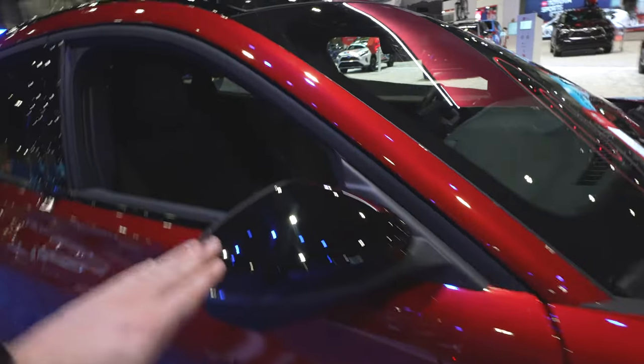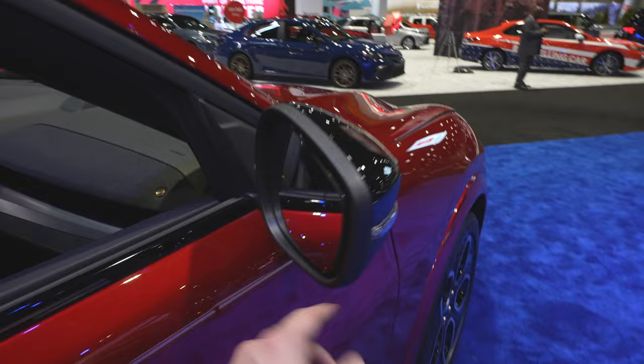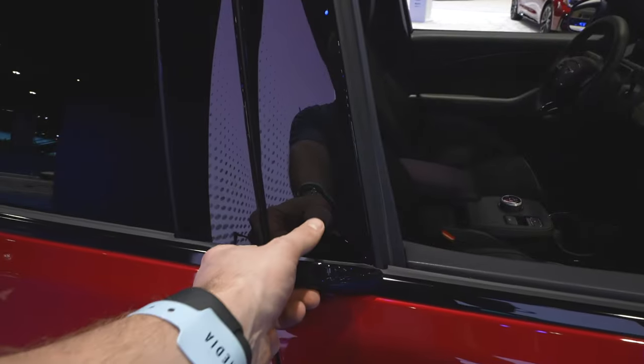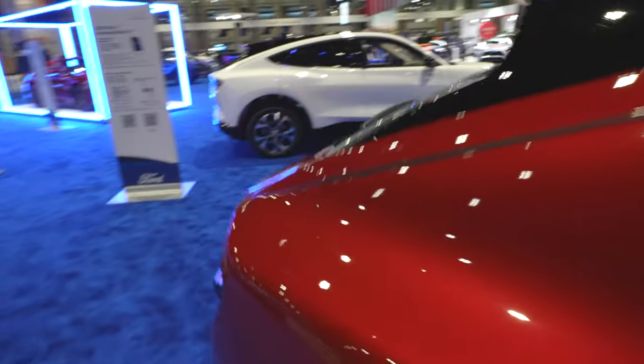There's your Mach-E 4X badging. Black mirror caps with your 360-degree mounted cameras right there. Blind spot monitoring, as you'd expect. Very unique vehicle door access — it does close by itself, so you don't have to slam it shut.